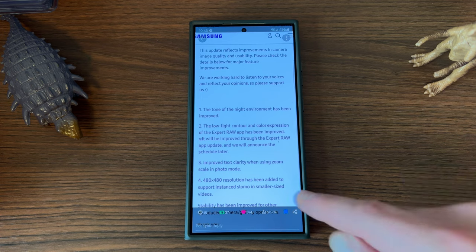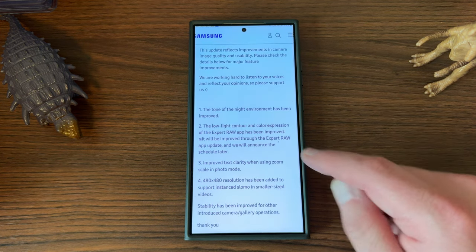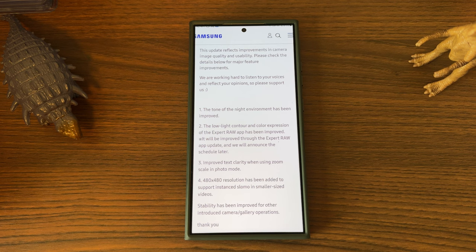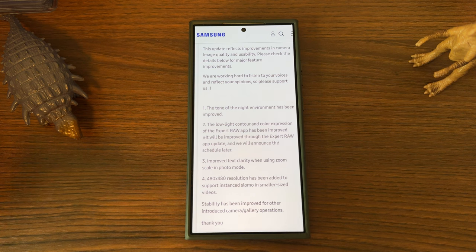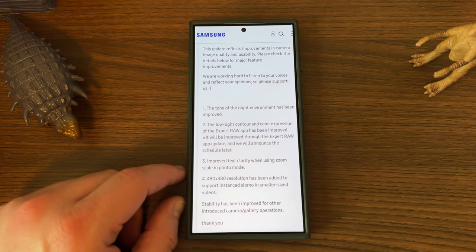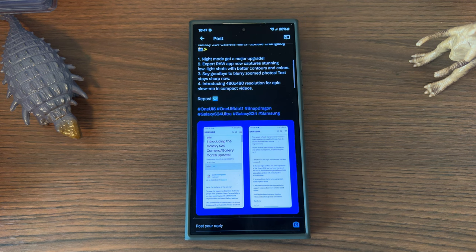Improved text clarity when using zoom scale in photo mode is one of the things I really spent a lot of time testing — taking a lot of zoom shots of text over the last week. Also, 480x480 resolution has been added to support instant slow motion in smaller sized videos. The main things I was interested in were the tone of night shots — basically the white balance — and the improved text clarity in zoom scale photo mode. The zoom is something that needed work when the phone launched, as it lost the true 10x zoom we had on the S23 Ultra. I'm also going to make a separate video about the 480x480 instant slow-mo feature.